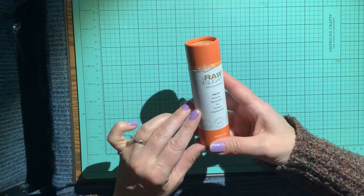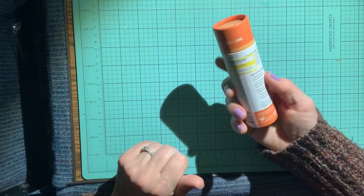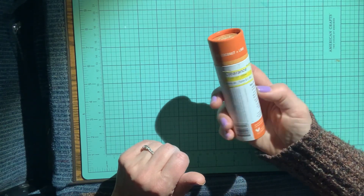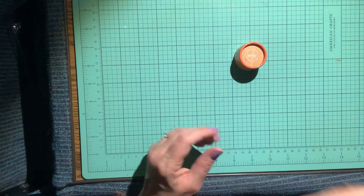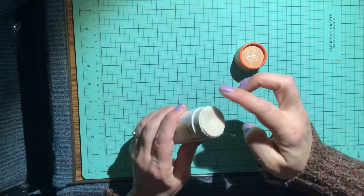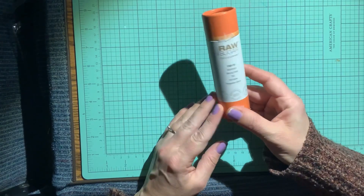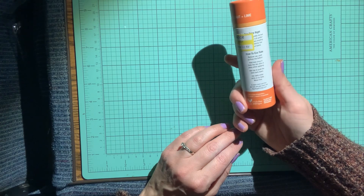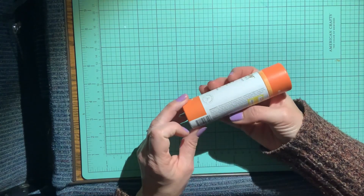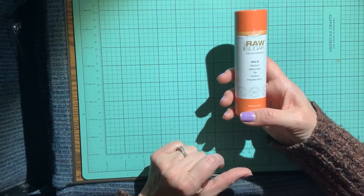I picked up this Raw Sugar deodorant for myself. It doesn't have aluminum, baking soda, talc, or parabens. It was $6.99, now on sale for $3.49. It's raw coconut and lime scented — it smells so good I might want to give it to my mom too. It's cruelty free and vegan, with no plastic in the container; it comes in an eco tube.